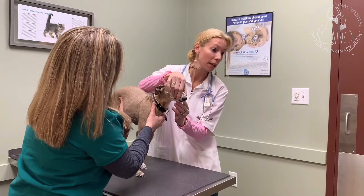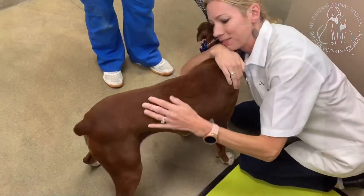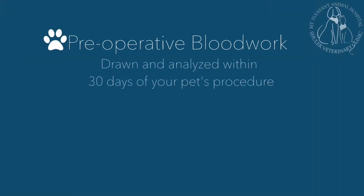You have probably been advised at some point during an exam for an oral hygiene procedure. This can range from a normal cleaning to extractions and oral surgery. We like to knock a few things out ahead of time so that there isn't so much happening on the day of the procedure. Your pet will need blood work within 30 days of the procedure to ensure that they are healthy enough to undergo anesthesia and surgery.